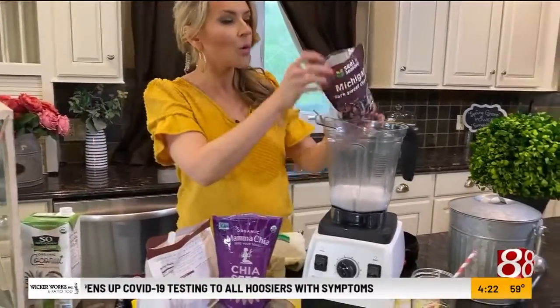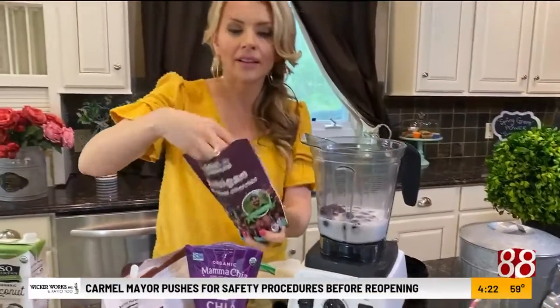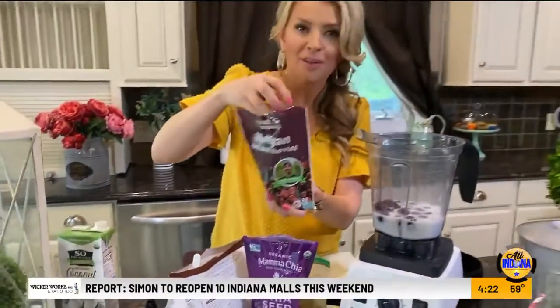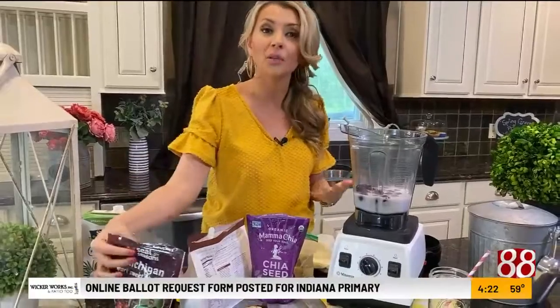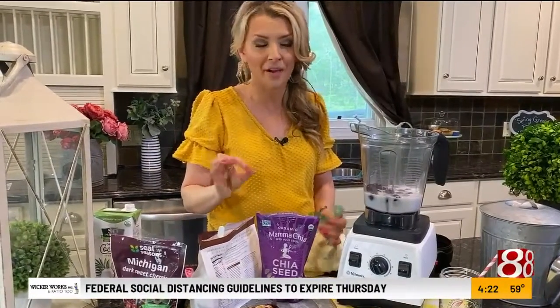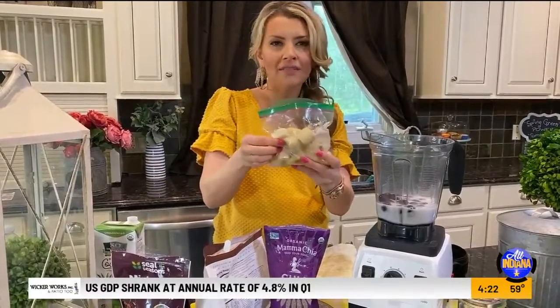On top of that coconut milk, we're going to add a bunch of dark frozen sweet cherries. These cherries are super magical — they're just packed with antioxidants. They're dark red but naturally super sweet, and the frozen bag shouldn't have any sugar added. Here's a little secret: when I used to be in practice in wellness clinics, patients would come in with gout and lots of pain. I'd recommend cherries, and their pain decreased almost every time. So if you're having pain anywhere, increase your consumption of those dark sweet cherries and see if it works for you.